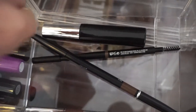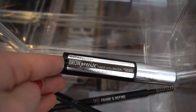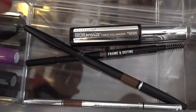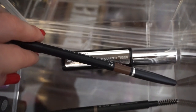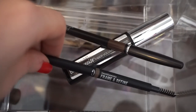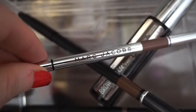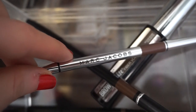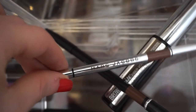Moving over to the brow section, I have four products. The Maybelline Brow Precise Fiber Volumizer in Medium Brown — a repurchase because I've already gone through one and love it. A Crop eyebrow pencil in Brunette, a Bare Minerals Frame and Define Brow Styler, and a Marc Jacobs brow pencil with a spoolie on one end. When I found that Marc Jacobs one I just couldn't believe it — it was the last one there.